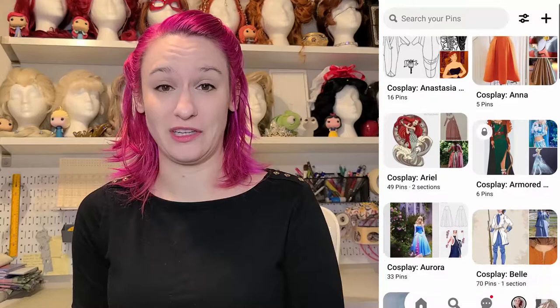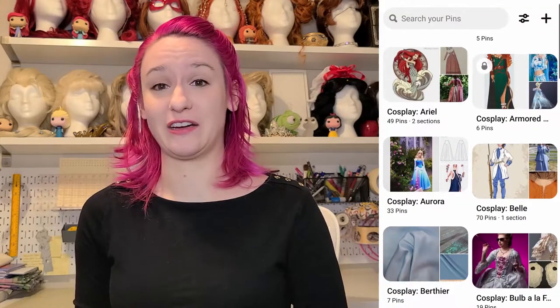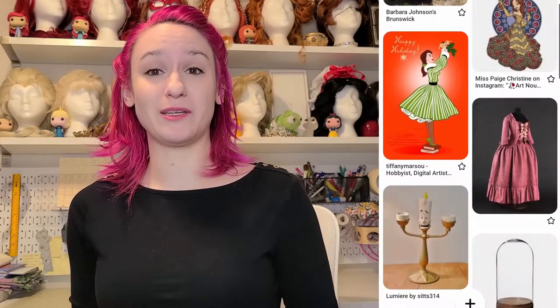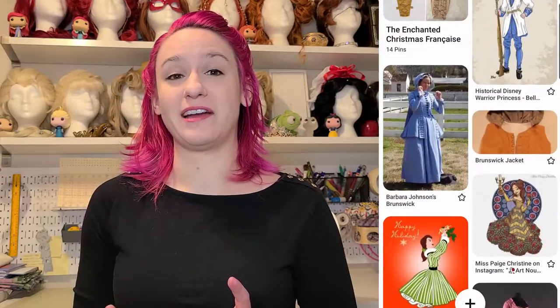No matter what you go with, you'll want to start by finding reference images of your character. I have a ton of Pinterest boards to keep ideas organized for any character I may want to cosplay. I can save ideas on a whim and come back to them when I have time to put a cosplay together. You'll want to find as many reference images from as many angles as possible, even the ever-elusive back costume shots if you can find them. Pinterest also lets you break down the main folder into subfolders, which helps keep your board from getting cluttered with reference images, patterns, fabric ideas, and anything else you might find for your costume.